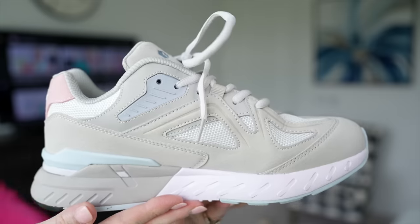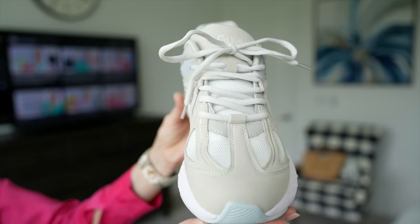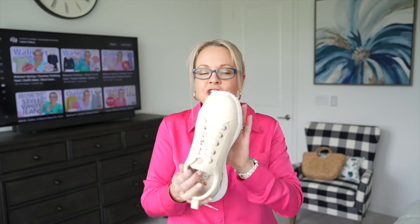I wanted to share a couple pairs of sneakers recently sent to me by Fitville. Fitville is a shoe company specializing in foot health — they sent me these sneakers for free to review. What's nice about them is they have a wide toe box, so unlike most sneakers where your toes crunch up, your toes can move around freely. Great if you have any kind of foot problems or a wide foot. I have an exclusive link in the description with discount code STACY30 for 30% off.